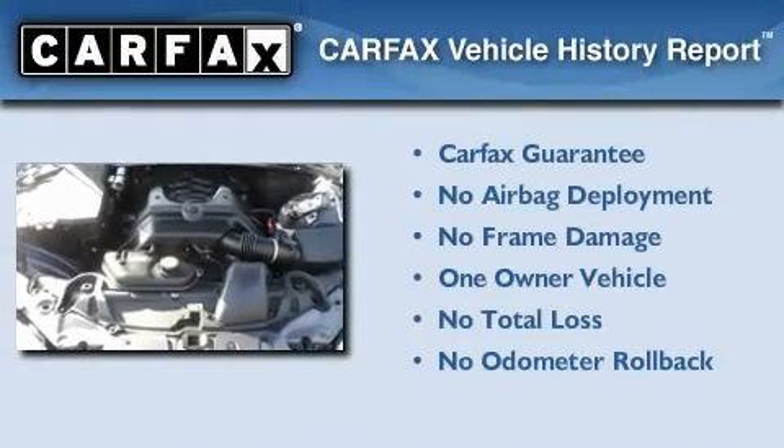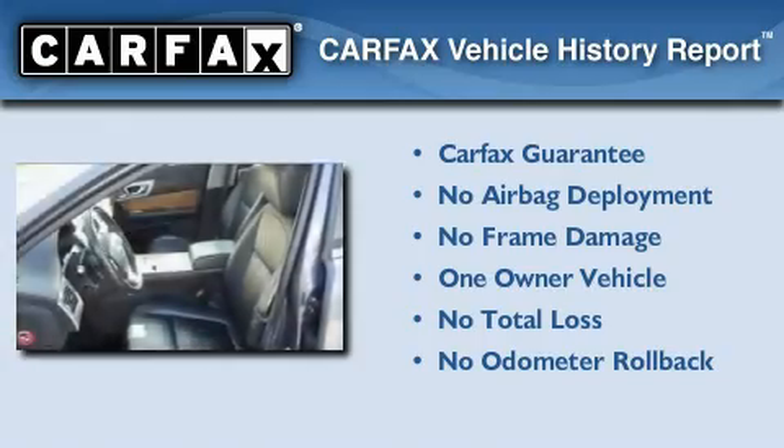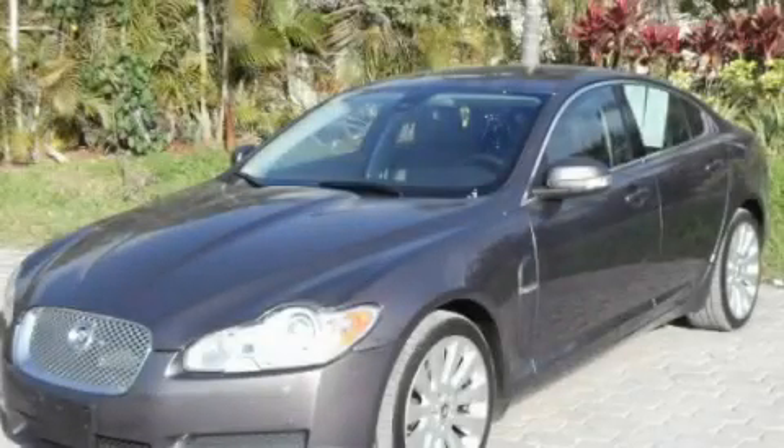This Jaguar has had only one owner and it qualifies for the Carfax buyback guarantee. This vehicle won't last long at this price. Call and arrange a test drive now.